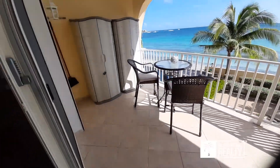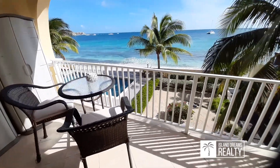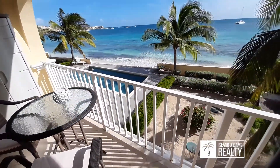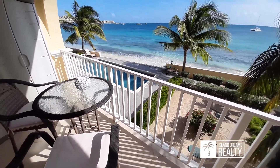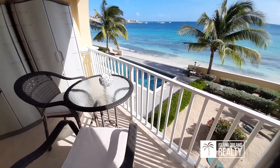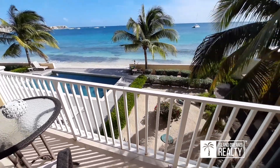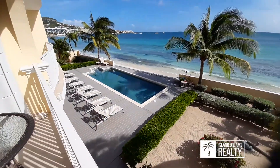Fully furnished, with storage units where you can put personal items away. If you want to use this as a vacation rental property for income, it's set up, staged, and has a good management company helping it out. The current owner doesn't do a lot of that, but you can definitely rent this out very easily and probably fill the calendar.